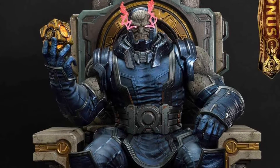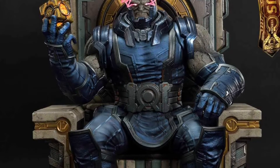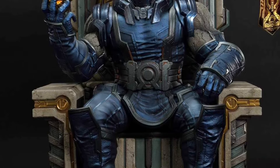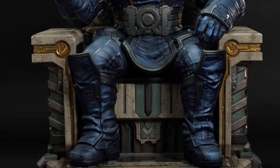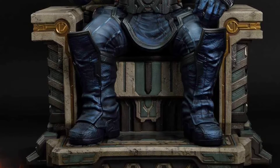All right, so Prime 1 Studio, a few hours ago — probably actually 15 hours ago — posted on Facebook their upcoming Darkseid Throne statue. Now, here's the deal: this looks amazing. As we all know, it's very expensive.